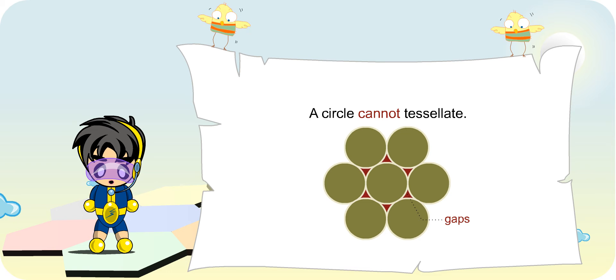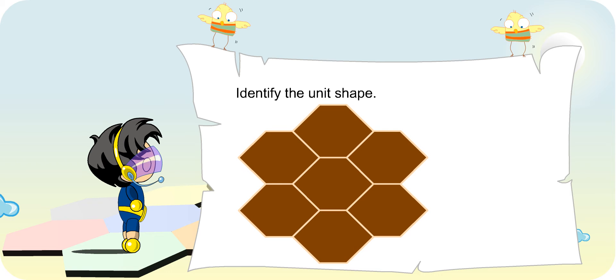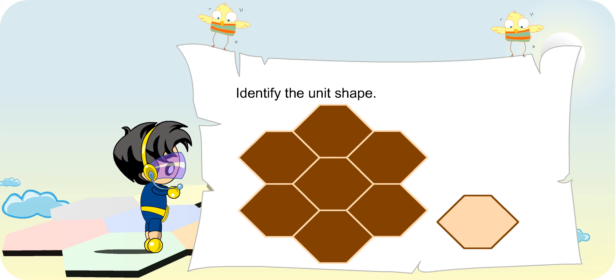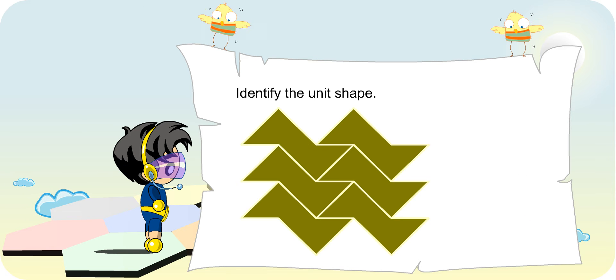Good! Turbo Boy, look at this tessellation. Can you identify the unit shape? Oh yes, this tessellation is made with this shape. What about this tessellation? This tessellation is made with this shape.